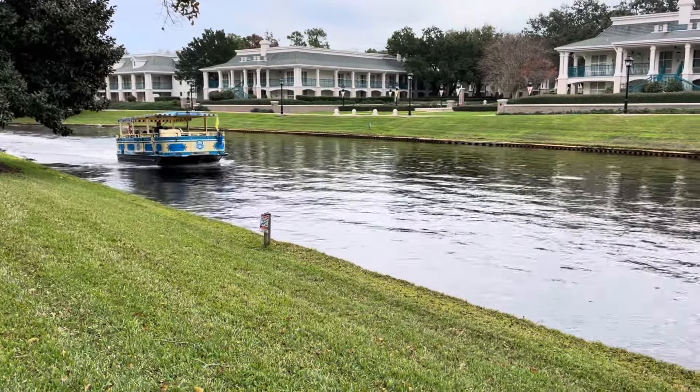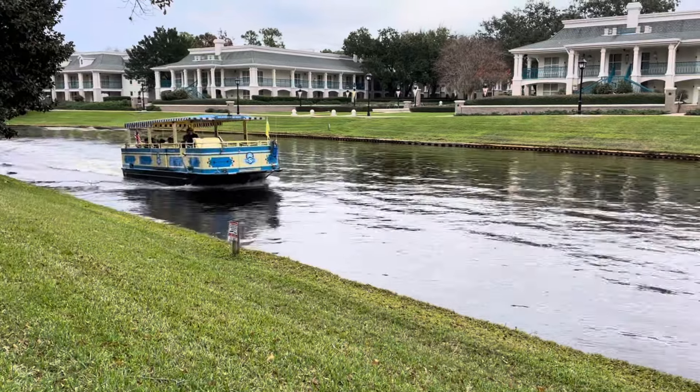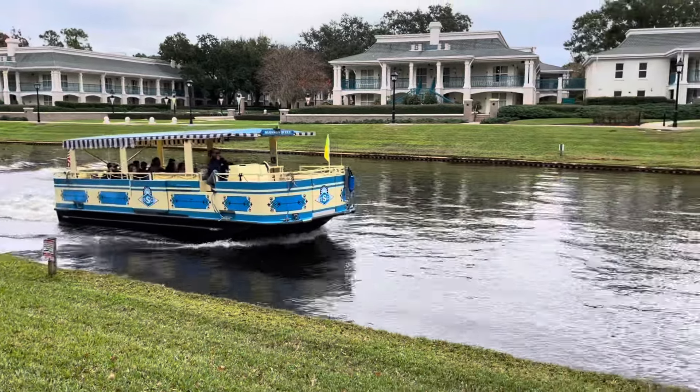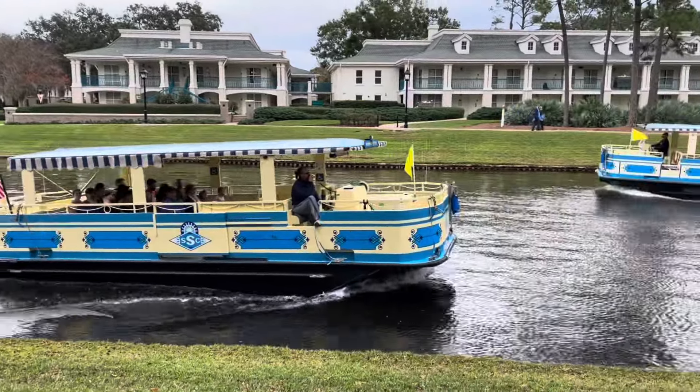Right here along the banks, our transportation for this resort is going to be on the Sassagoula Steamboat on the Sassagoula River, right in front of the plantation houses.